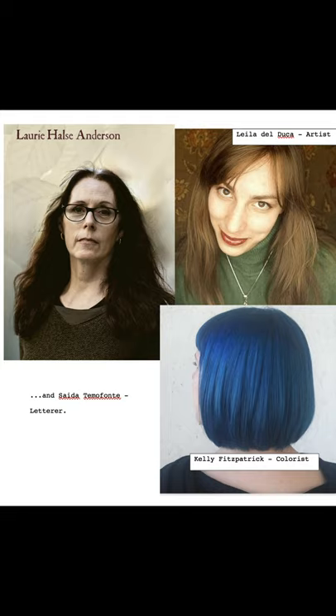The art was done by Leila Del Duca, who, in addition to Wonder Woman Tempest Tossed, also drew for Scarlet Witch, American Vampire, and the Pantheon Project. The colorist was Kelly Fitzpatrick, a Hugo-nominated comic colorist and illustrator. The lettering was done by Saida Temafonte.